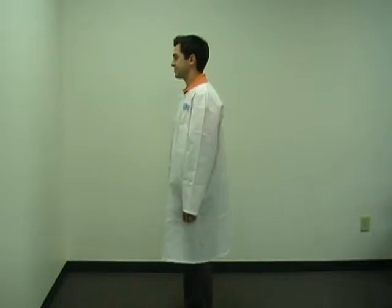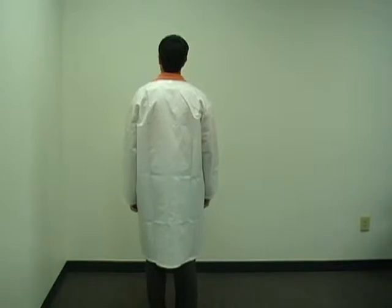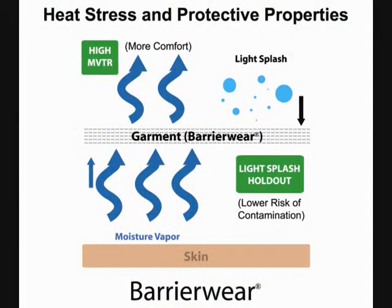Features and benefits were designed from end-user suggestions to address the specific challenges the nuclear industry faces with respect to safety, comfort, and ease of use in laboratory settings. The lab coat features several design elements that minimize the chance of worker contamination and exposure to harmful radiation, particle infiltration, and light water splash.